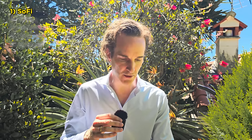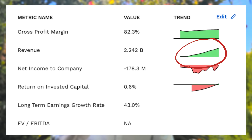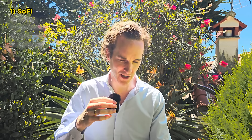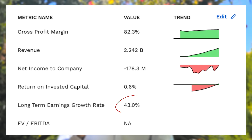These are the metrics I look at for every single stock. The gross profit margin tells you how hard it is to replace that business or product with a competing one. SoFi's 82% gross profit margin is extraordinary — anything above 60 is generally very good, so 82 is fantastic. Revenue has gone up a lot on the chart, showing they're a growth company that's actually growing. They've just touched a small profit. Return on invested capital is hard to assess for a growth company, but long-term earnings growth is 43%, which is pretty extraordinary.